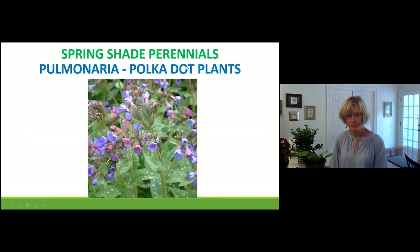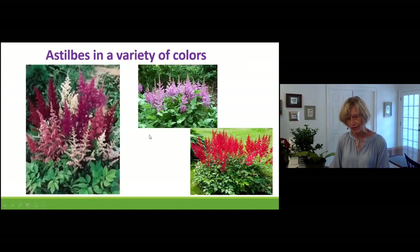I also have plants I call polka dot plants — I don't know if that's in the literature, but look at the variety in the shape of the leaf and those little polka dots. In the spring they reward you with pretty blue flowers that fade into pink — but only in the spring, so they aren't going to flower all summer long.